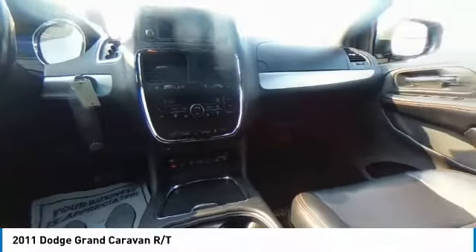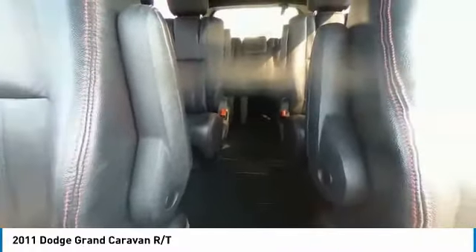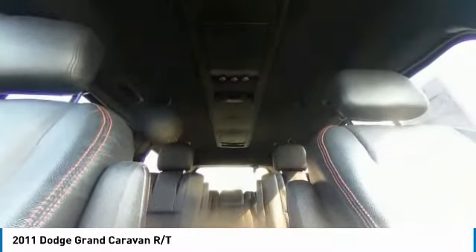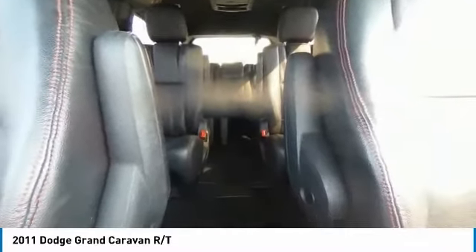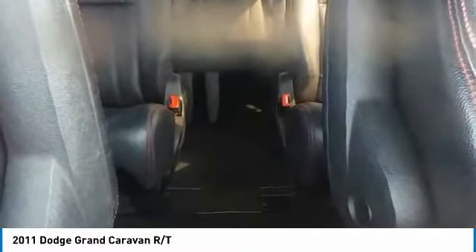Here are some of this vehicle's great options: electronic stability control, brake assist, traction control, remote keyless entry, fog lights, speed control, four-wheel disc brakes, front wheel independent suspension, rear window defroster, and adjustable pedals.